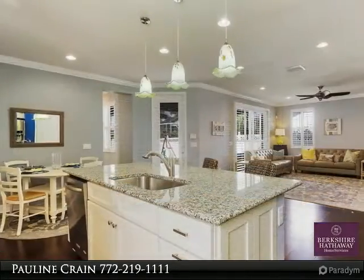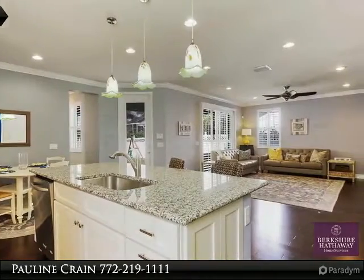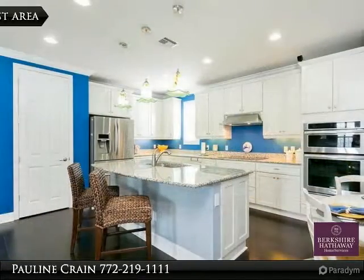The chef's kitchen has 42-inch wood cabinets, stainless steel appliances, granite counters, island, breakfast bar, and breakfast nook.